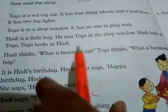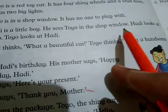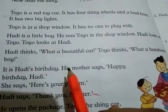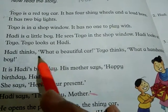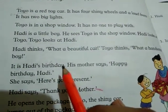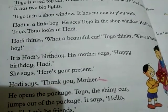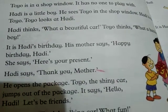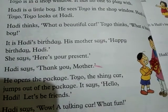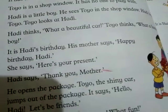What is the name of the little boy? Exactly — Hadhi is the name of the little boy. What did Hadhi think? Hadhi thought: what a beautiful car! Which celebration did Hadhi have today? It was Hadhi's birthday. What did Hadhi say when his mother gave him a present? Hadhi said: thank you mother. What was in the present?